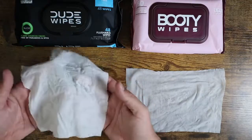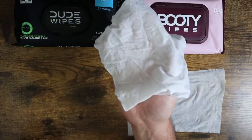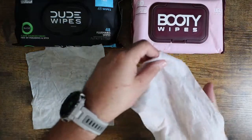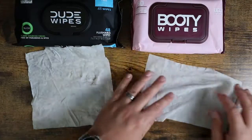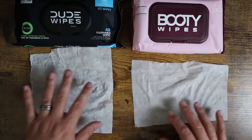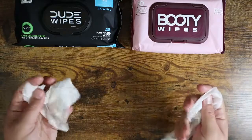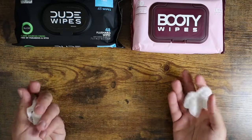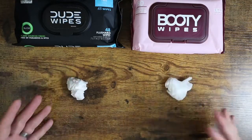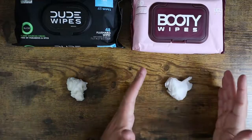The square shape gives you a little bit more surface area, especially when putting it on your hand — this is the position most people would use. With Booty Wipes, doing the same thing, you're either going to be a little narrow or a little short. The square seems more uniform and useful to me. As far as texture, they feel very similar in hand, about the same material, and when you scrunch them up they seem similar in the amount of material. It's mostly just the shape difference, and personally I prefer the square over the rectangular shape.